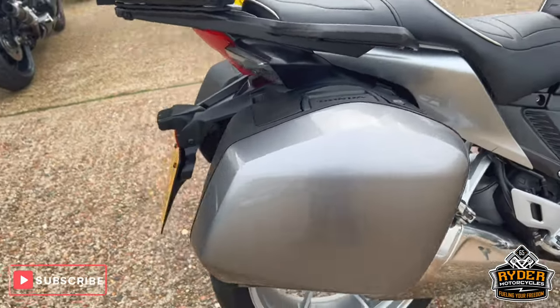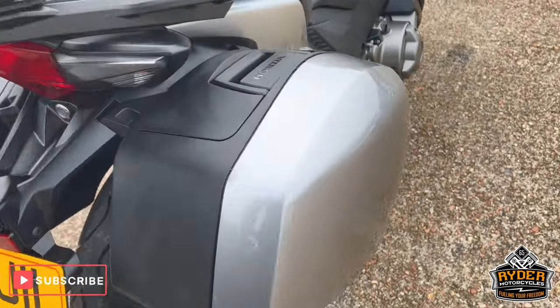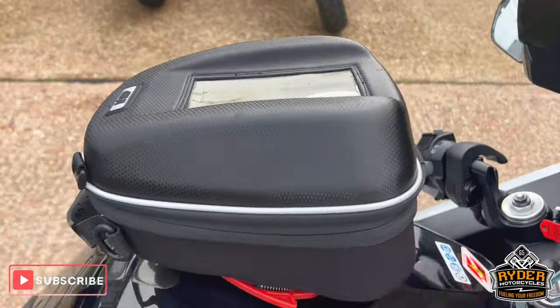Of course, we've got the full Honda luggage, which is the two side panniers and the top box. There is also a Givi tank bag on there as well.